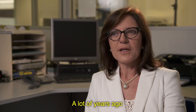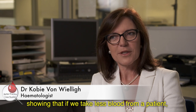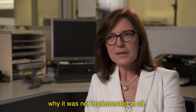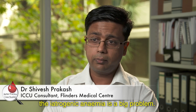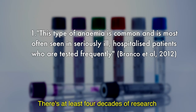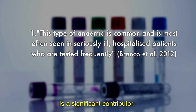Studies done many years ago showed that if we take less blood from a patient, they lose less blood — which seems like a no-brainer. I couldn't understand why it wasn't implemented, especially in the intensive care unit. Iatrogenic anemia is a big problem; by day three, 95 percent of patients are actually anemic. There are at least four decades of research telling us that iatrogenic blood loss is a significant contributor.